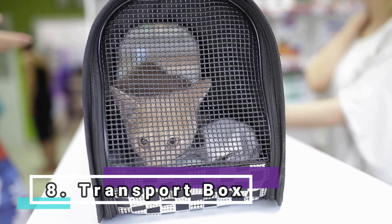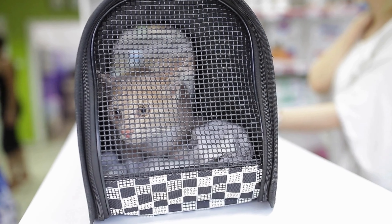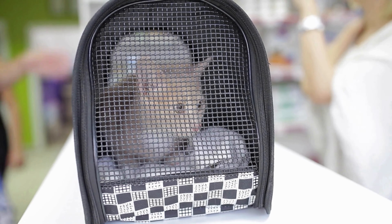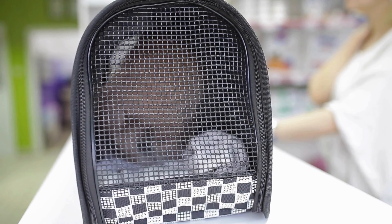Safe transport box. A sturdy and safe transport box is essential for trips to the vet and emergency situations. It should be spacious and comfortable to ensure that the cat feels protected during transport.